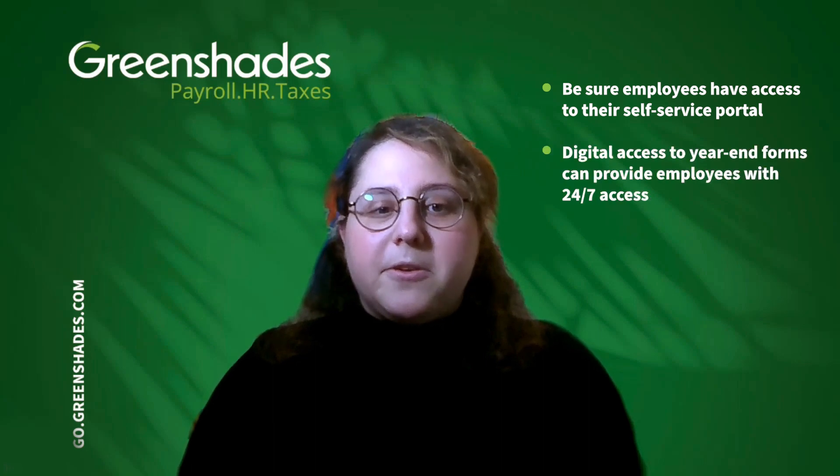Tip number nine: ensure your employee access settings for Greenshade's year-end forms are up to date. Review your user list to ensure online access is limited to current employees and that you have online distribution turned on.